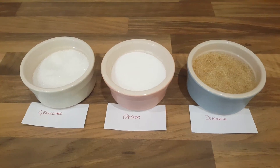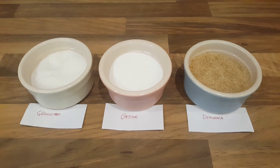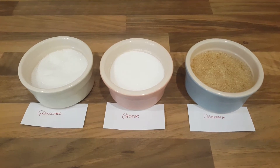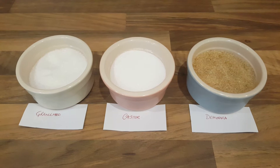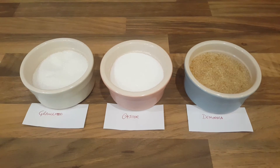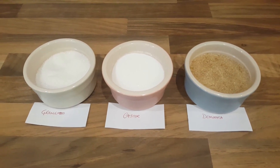The most common sugars in British supermarkets are granulated sugar, caster sugar, and demerara sugar. Granulated and caster sugars are white refined sugars, so they have no molasses at all. The difference between both is the diameter of the sugar crystals. Granulated sugar has crystals of 0.5 millimeters diameter, and caster sugar is 0.35 millimeters diameter.